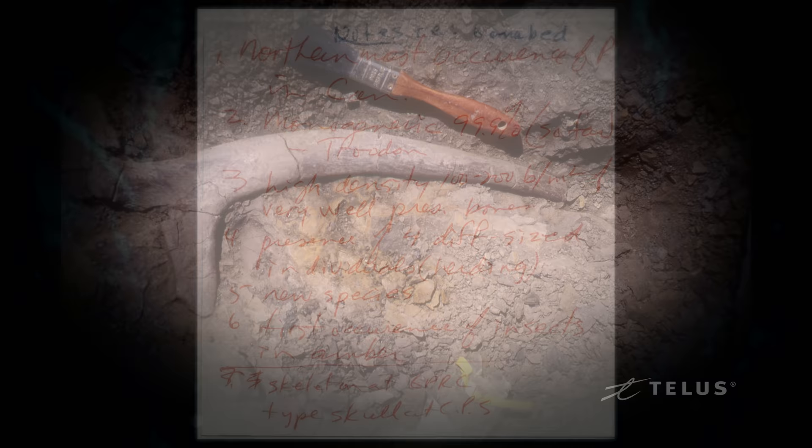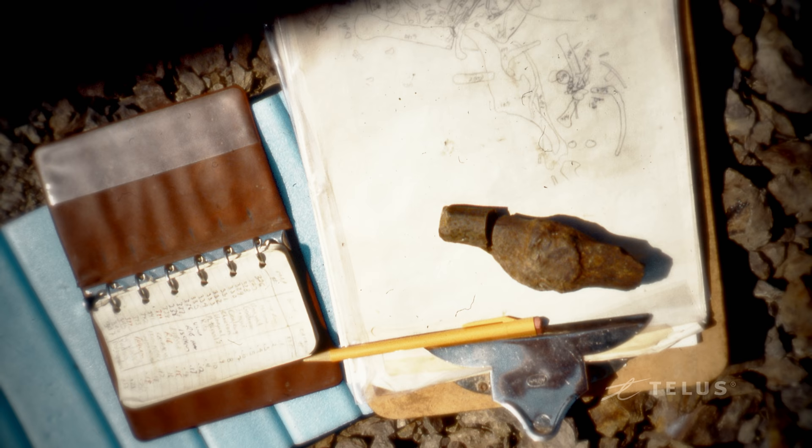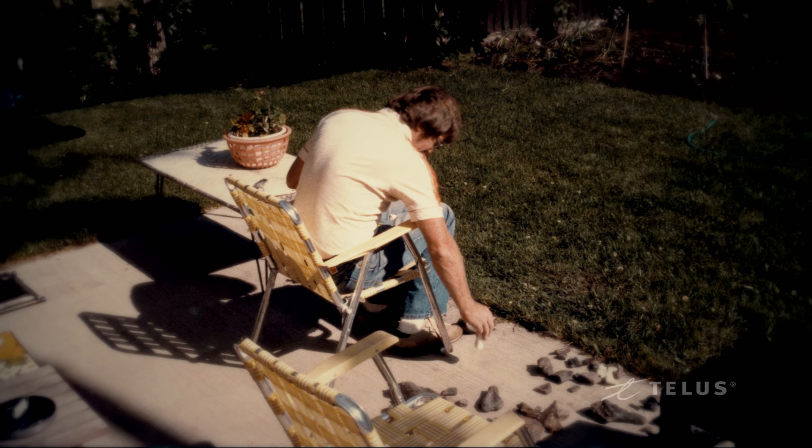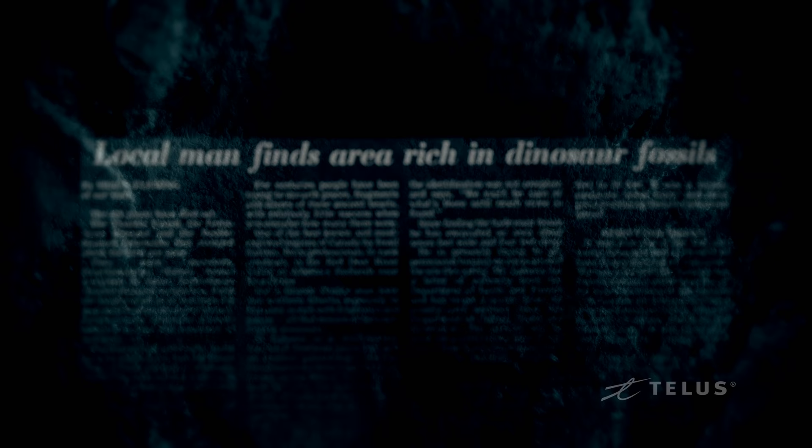I kept track of everything that I excavated and exactly where it was — basically a field book. I diagrammed everything, measured where it came from. He did a very good job assembling different parts of the bone. In particular, he assembled one of the nasal bosses, and as soon as we saw that nasal boss, for the first time we knew that the bone bed was, in fact, Pachyrhinosaurus — and that it was probably a new species of Pachyrhinosaurus as well.